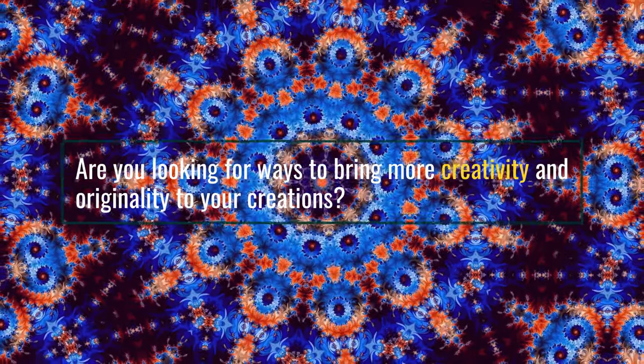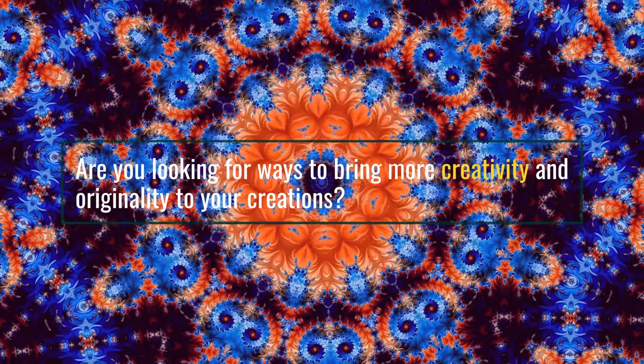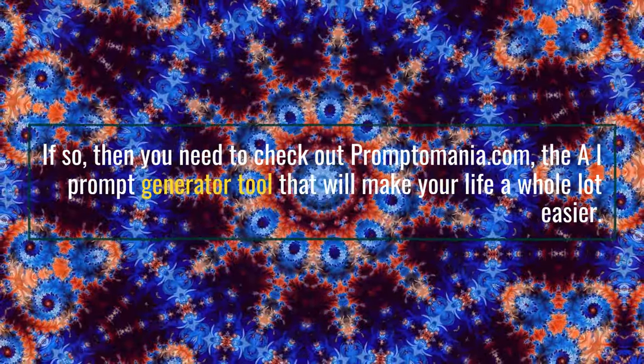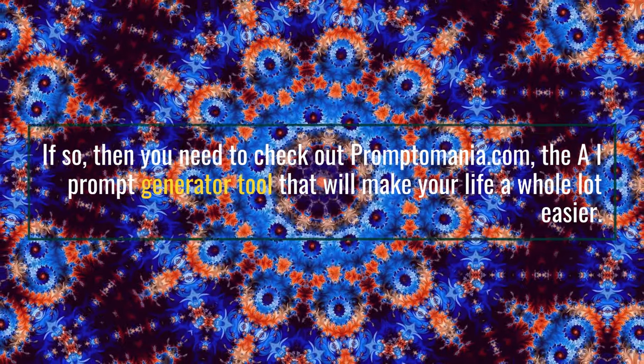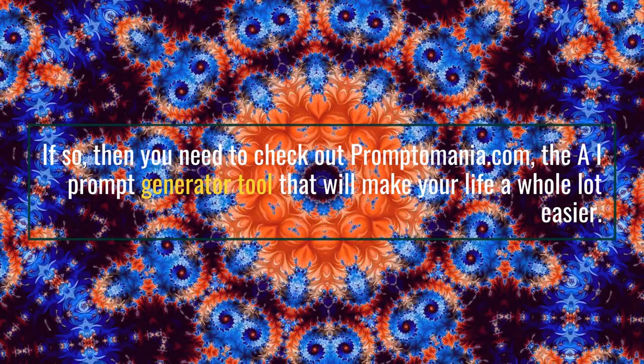Are you looking for ways to bring more creativity and originality to your creations? If so, then you need to check out Promptomania.com, the AI prompt generator tool that will make your life a whole lot easier.